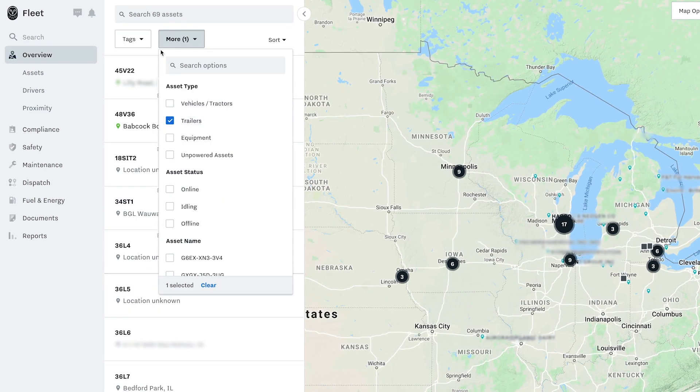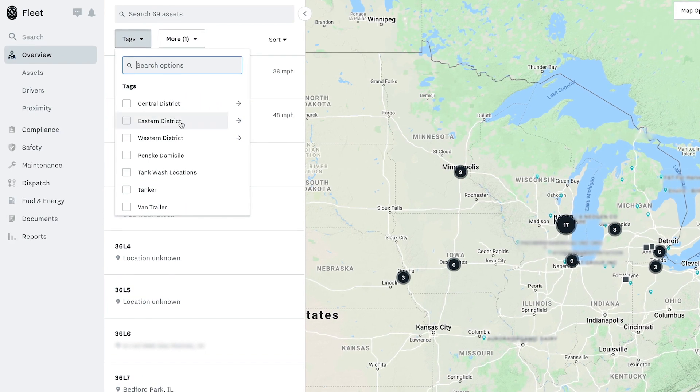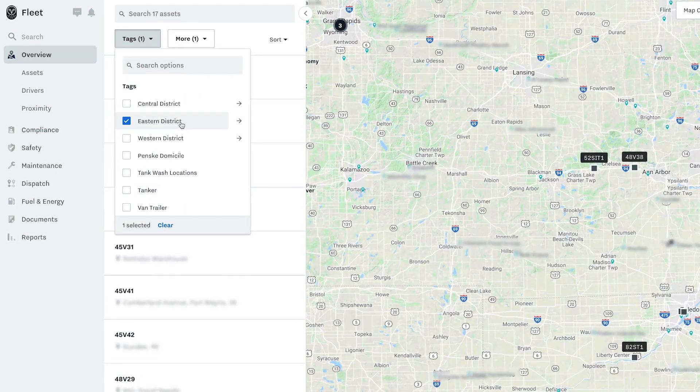Samsara is great because we didn't just have to go to a multitude of different providers to receive ELD tracking and asset tracking. We were able to work through Samsara as one single provider.